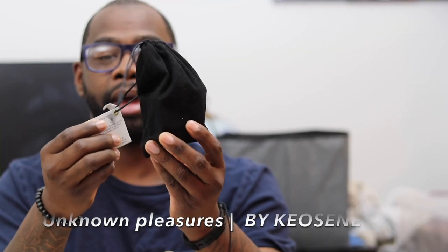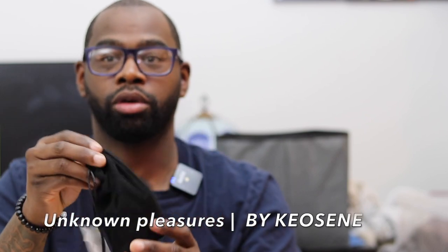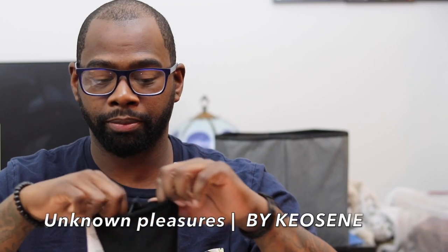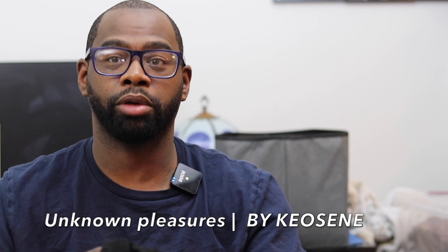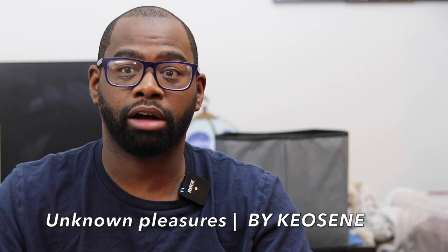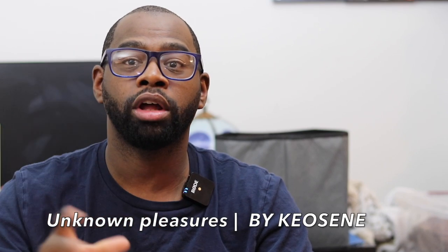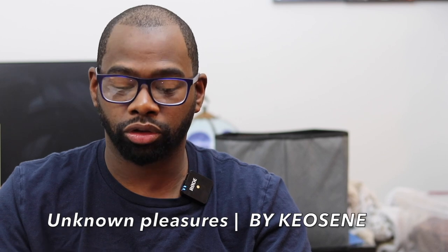Today we're talking about Unknown Pleasures by the House of Kerosene. This fragrance has a cool presentation with the little bag that says Unknown Pleasures by Kerosene. This is a 100ml bottle and it retails for $140. If you want to get samples, you can get three samples of your choice for $18 — they're all 1.5ml. If you want to collect all the fragrances as samples, it's going to cost you $56. So not too bad.